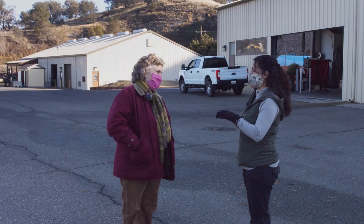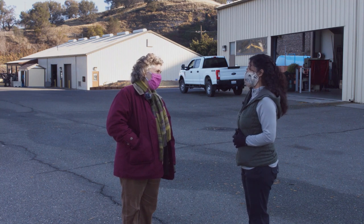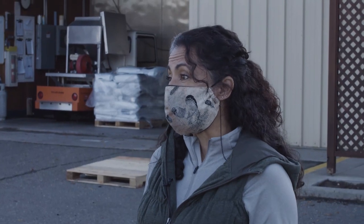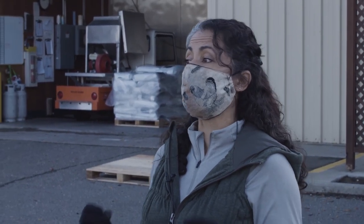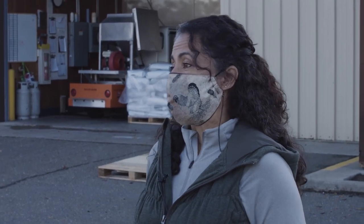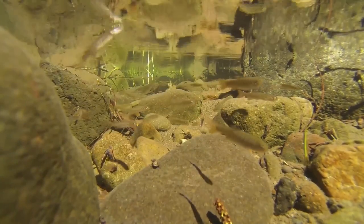In the river they would stay under the gravel in their nest while they absorb that yolk sac, because they're protected from predators and other dangers while still growing. Once they've absorbed the whole yolk sac and they're bigger, then they swim up out of the gravel and start looking for bugs to eat.